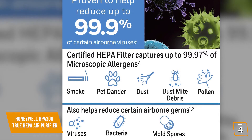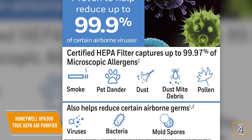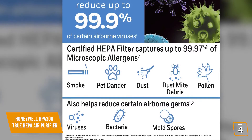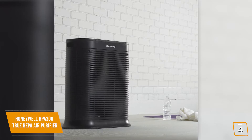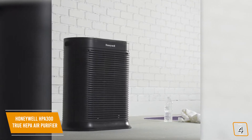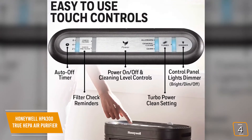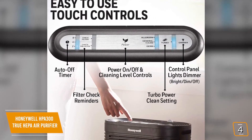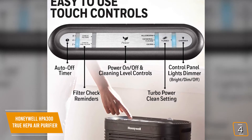If you have pets, you'll love that Honeywell's 4-stage filtration system removes pet fur, pet dander, along with mold, smoke, and odors, and even neutralizes certain airborne germs and virus particles. The design is quite minimalistic yet classy, and can sit flush against any wall in your home. You'll also enjoy the easy-to-use controls, and there's even an option to dim the control panel lights if you're watching a movie. There's even a convenient auto-shut-off timer.